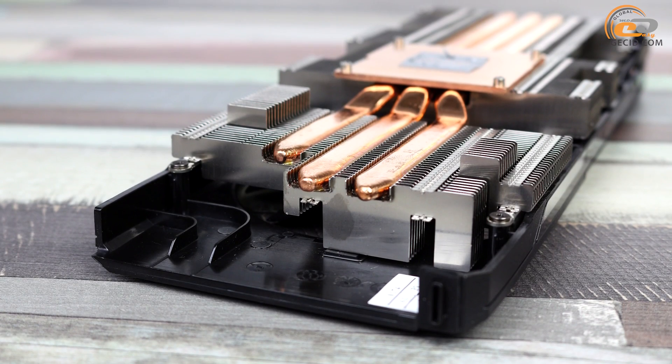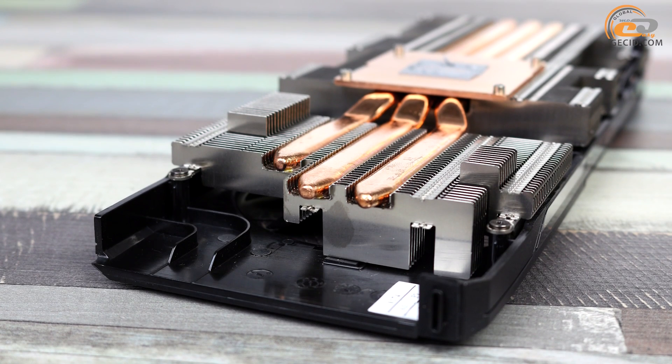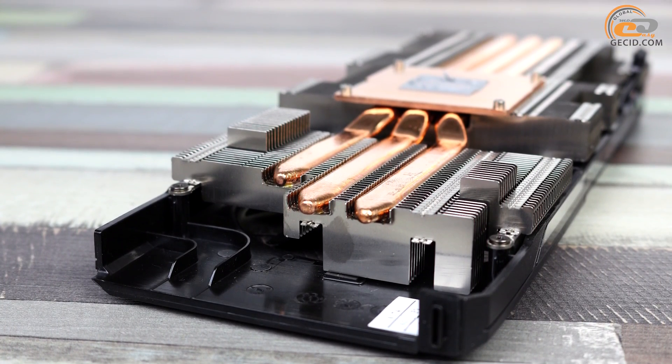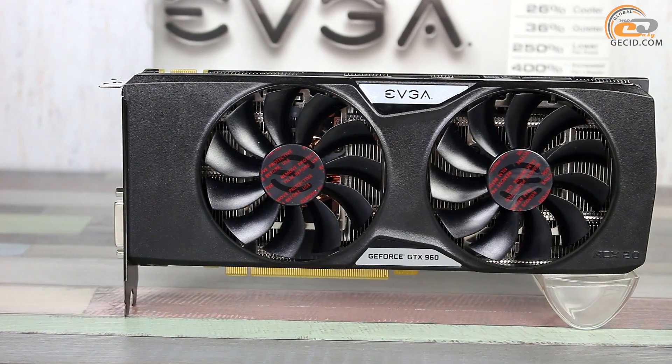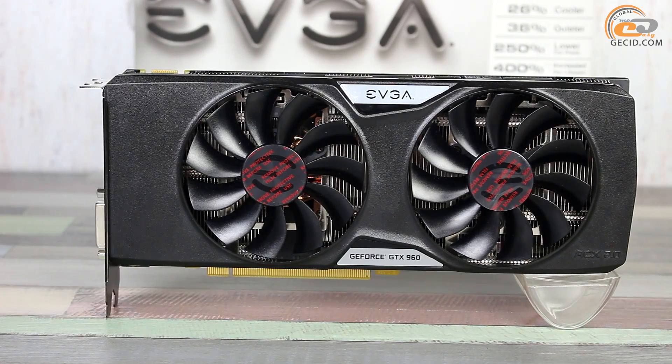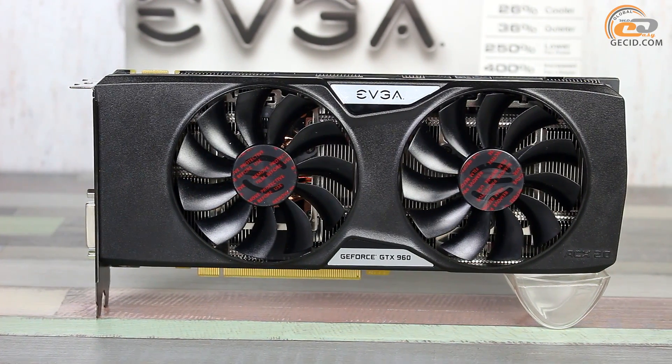Also, in this mode the card was producing minimal noise and was remaining almost silent compared to other PC components. As expected, the fans stopped rotating in idle mode of the video card. Thus, the GPU temperature at idle was quite acceptable at 42 degrees.